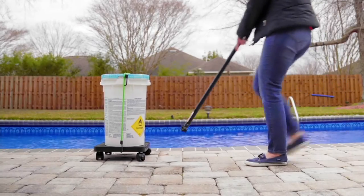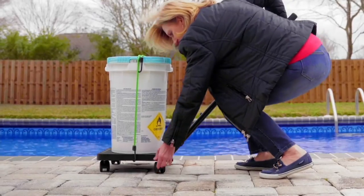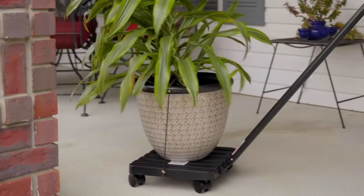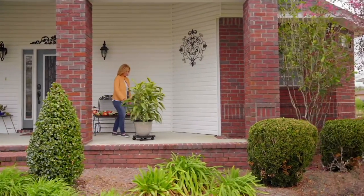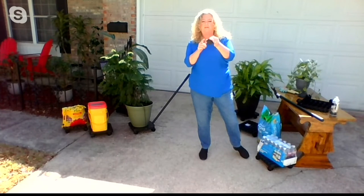I also noticed there's a little foot lever on one of the dollies that locks it into position. Yes, there's a little lever on the side of one of the wheels — you lift it up and it unlocks, and locking it is just flipping it back down.